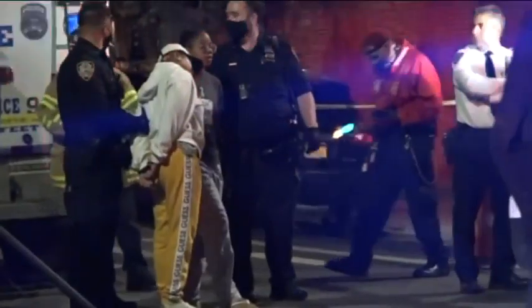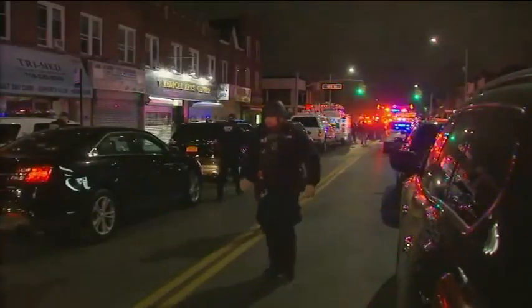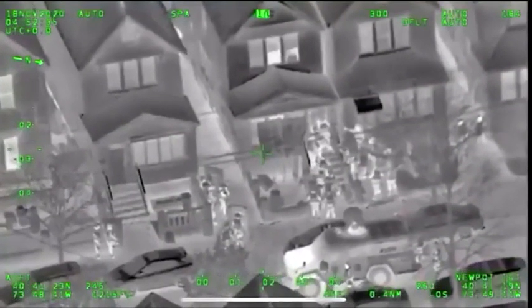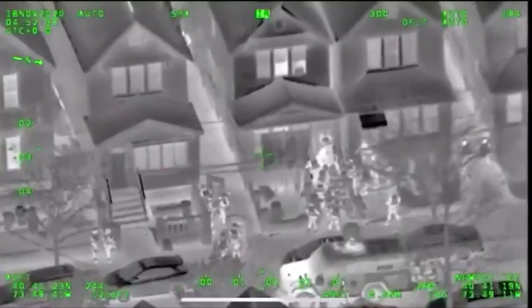In October, a shooting suspect had barricaded himself in a home in Brooklyn. Then in Queens, Digidog was back at it at a tense scene where two armed men were holding five hostages in a home. The suspects had a request — they wanted food — so police strapped food onto it and sent it into the location.